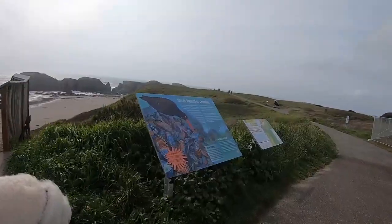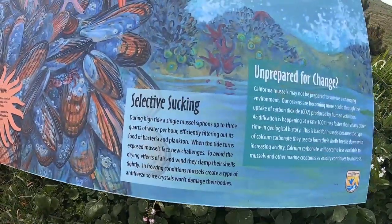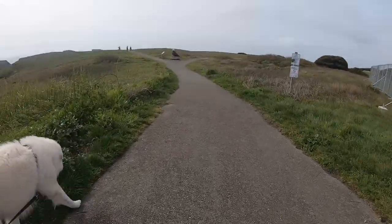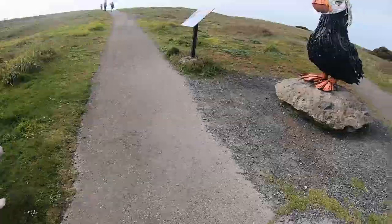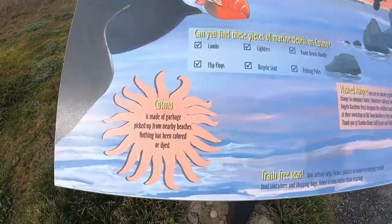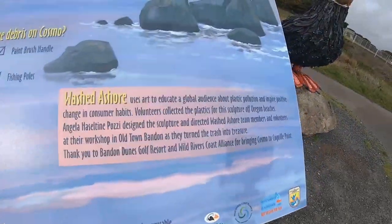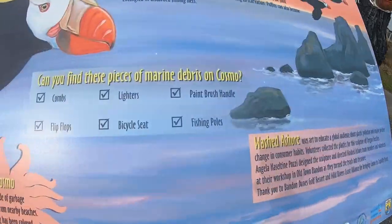I warned you earlier about all the storyboards — these are really good, actually, with lots of information on them. And there's Cosmo. Cosmo is actually made from garbage and trash picked up on the beach. Nothing was dyed or colored.